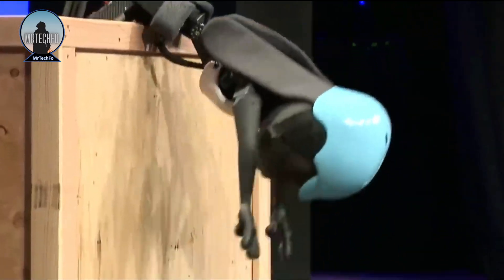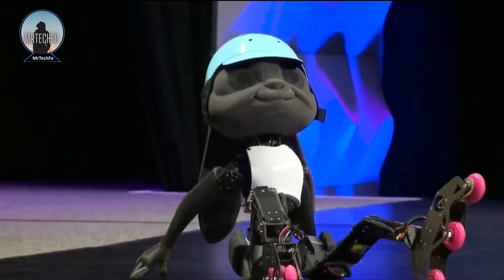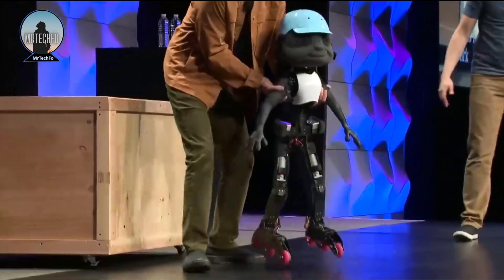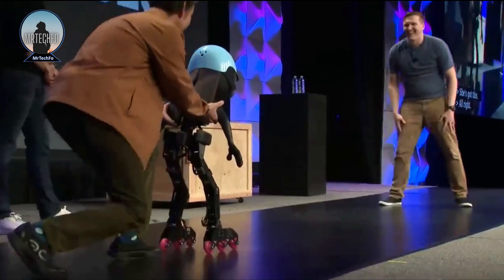Disney shocked the public by revealing a new robot prototype they had been developing. The robot, known as Rabbit, is not like other robots because it can move in completely new ways. The Rabbit is capable of falling, getting back up, somersaulting, and more astonishingly, managing to get out of a box on its own.